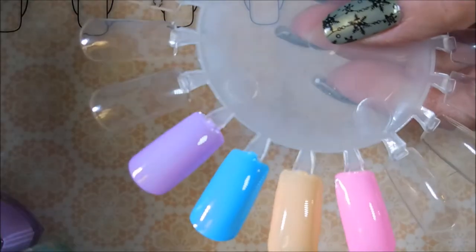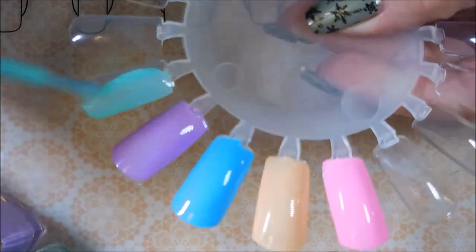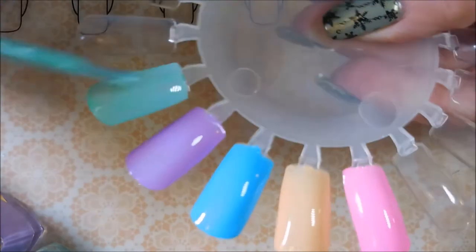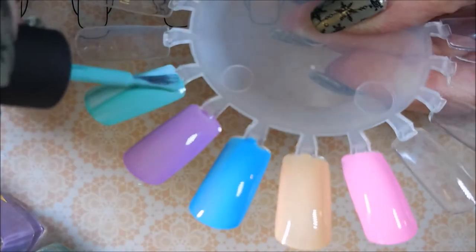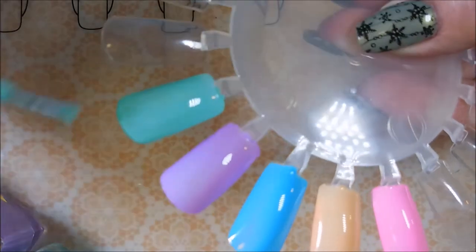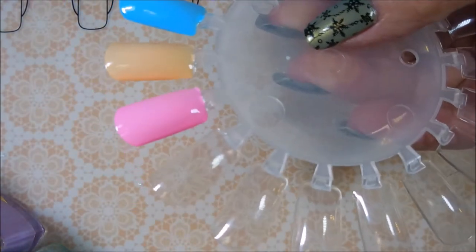And then this last one is the green one and it's bunny foo foo. I'll leave a link down in the description box for Pretty Serious — they're pretty good about having sales, so you might want to definitely watch and follow them. Let's go back in with another coat of fluffykins.